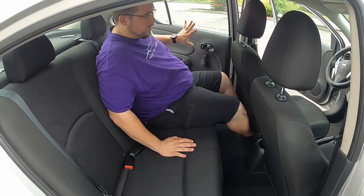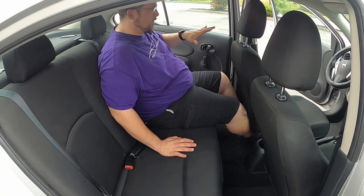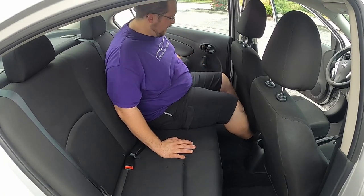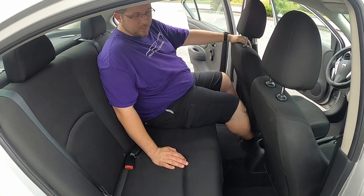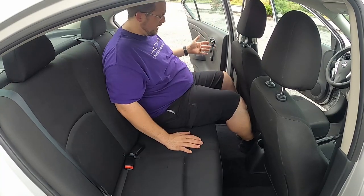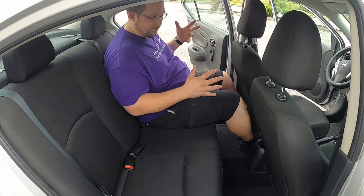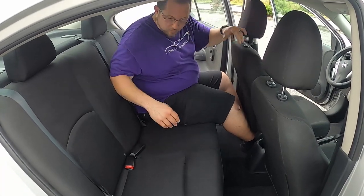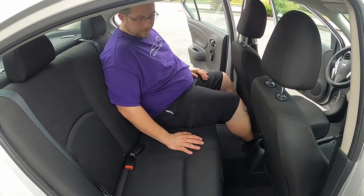Climbing into the back — the door panels are exactly the same as the front, because this car didn't leave anything out of the rear, they just didn't put frills anywhere. I'm six foot and change, and with the front seat slid all the way back to fit me, I'm sitting behind myself right now. While I don't have miles of legroom back here, it's definitely not as bad as some compact cars.